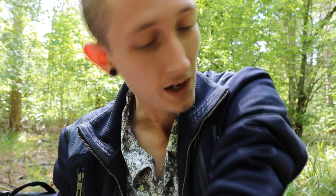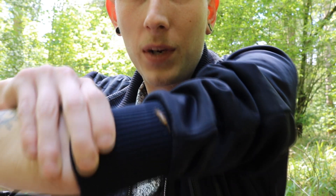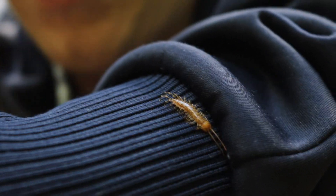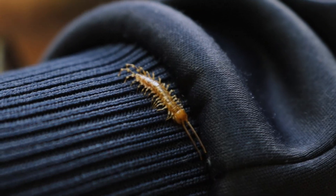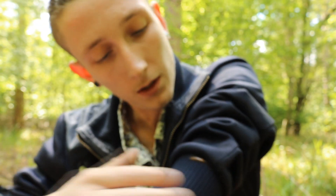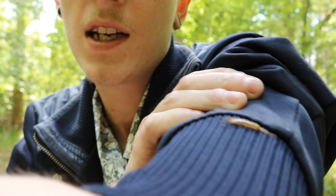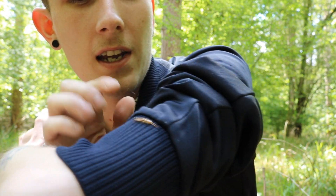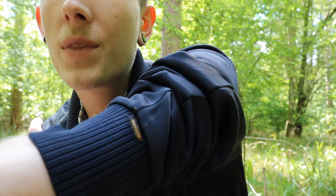Last episode we talked about Lithobius forficatus, which was the brown centipede. Now, one of the things that the brown centipede does a lot better than all of the other species of centipede is run away from you. For example, I have this centipede here on my arm — he is just chilling. He is not bothered at all by what's going on around him. He's just happy to chill and calm, which is why I can tell this is not Lithobius forficatus. This is something completely different.